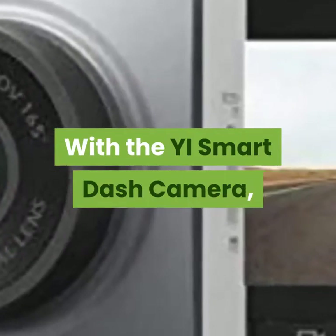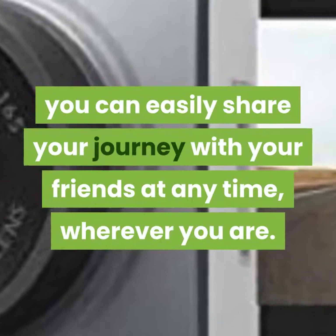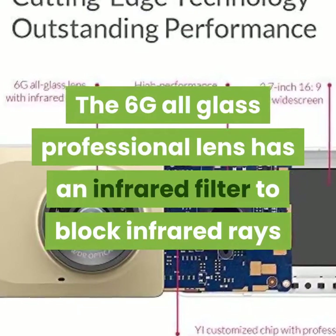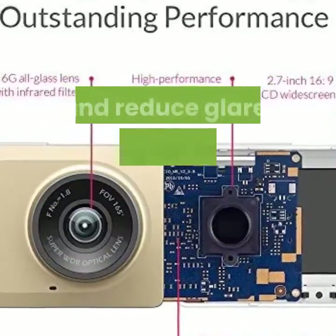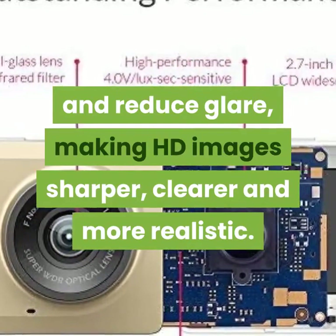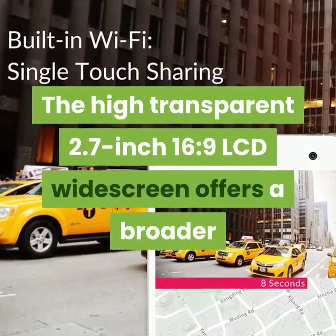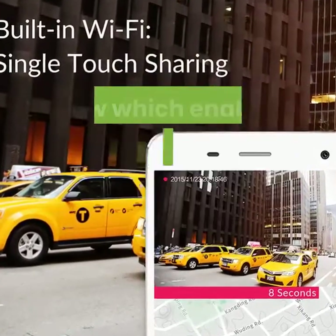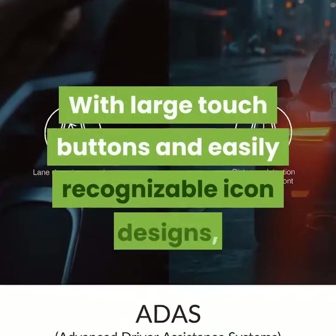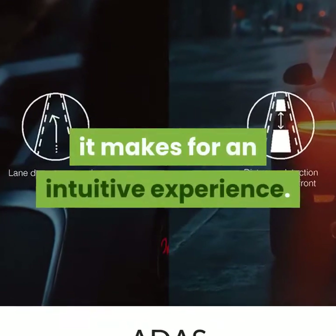With the YeeSmart dash camera, you can easily share your journey with friends at any time, wherever you are. The 6G all-glass professional lens has an infrared filter to block infrared rays and reduce glare, making HD images sharper, clearer, and more realistic. The high-transparent 2.7-inch 16:9 LCD widescreen offers a broader view to monitor the whole road while driving. With large touch buttons and easily recognizable icon designs, it makes for an intuitive experience.